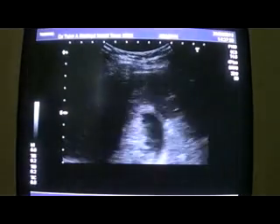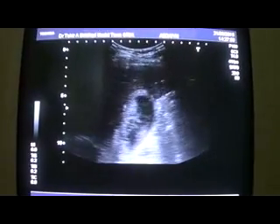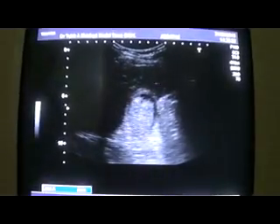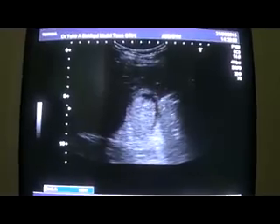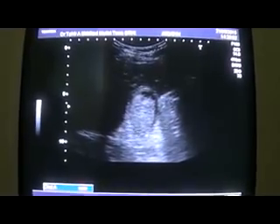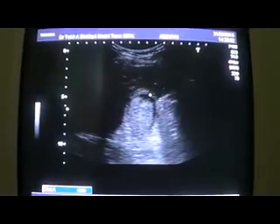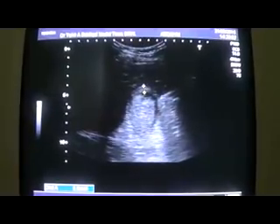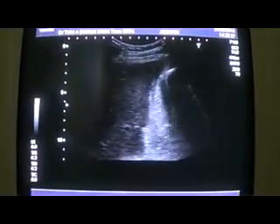This is the transverse section of the gallbladder. It is filled with thick sludge. This sludge is thick, fixed, and non-mobile. This is the wall of the gallbladder. The wall measures approximately 6.8 mm, and it is definitely a thick wall of the gallbladder.